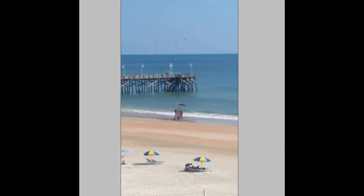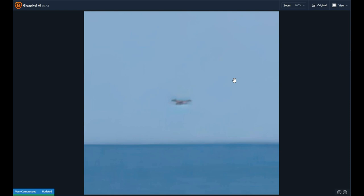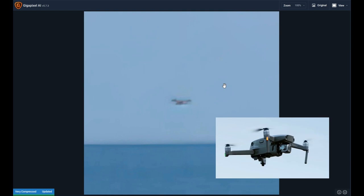For the third and final piece of evidence, we're going to use AI upscaling software to see if we can take this small piece of the picture and make sense out of it. Here are four different AI models, and it looks like the very compressed model gave us the best results. The AI upscaled picture is the last piece of evidence that supports the idea of this UFO being a drone.